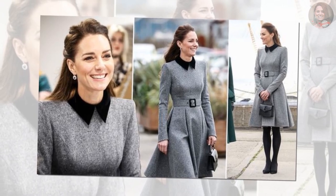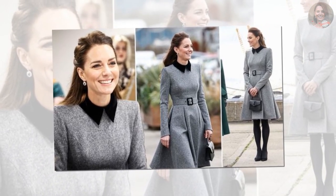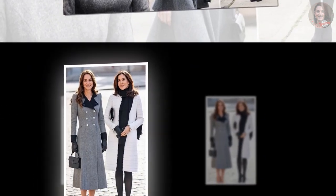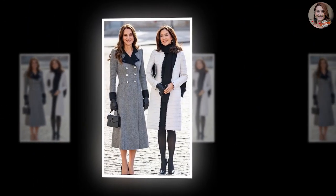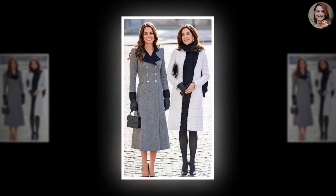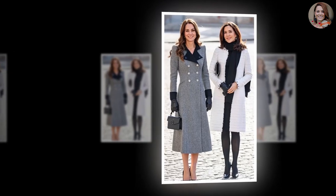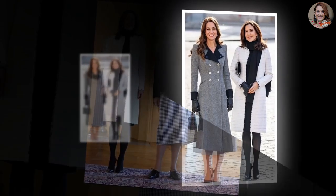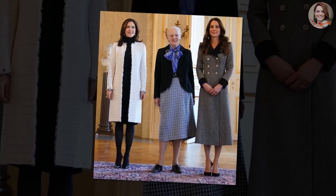Kate embraces quintessential royal style in Denmark, wearing a smart gray Catherine Walker coat dress. Kate Middleton cemented her status as a future queen today with a high-profile meeting with the current and future monarchs of Denmark — Queen Margaret II and Crown Princess Mary — who officially welcomed her to Copenhagen on day two of her working visit. The Duchess of Cambridge embarked on this whirlwind two-day solo visit to Denmark to promote her work in early childhood development.